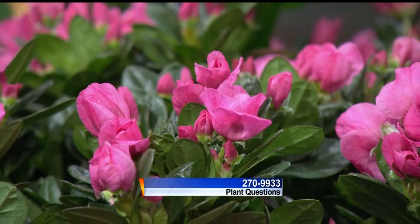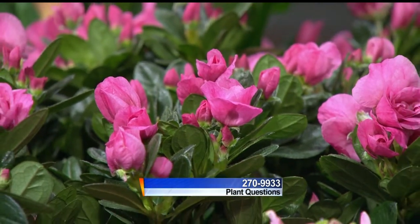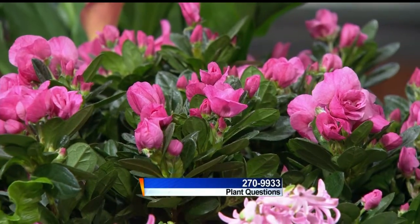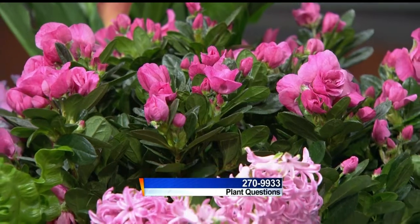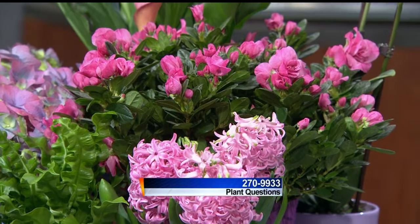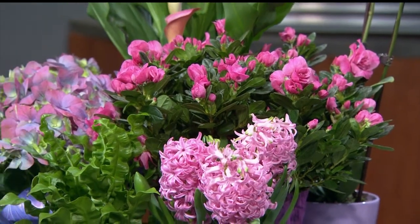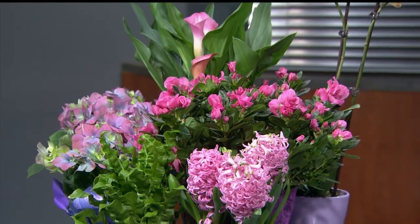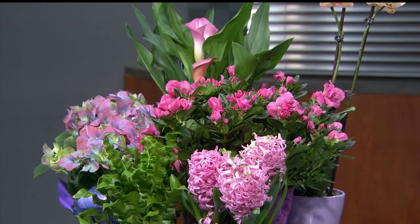Linda Bart from the Bruce Company is here taking your calls at 270-9933. We're seeing pink today — we're getting ready for Valentine's Day. We've got azaleas and lovely hyacinth whose scent is filling the entire room, and calla lilies and even some hydrangeas. All of these plants are available for you to give to your sweetheart or friend.